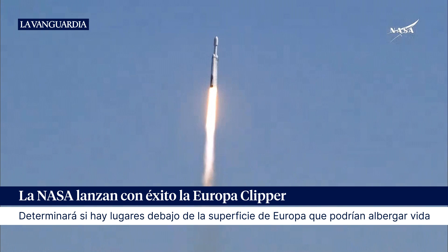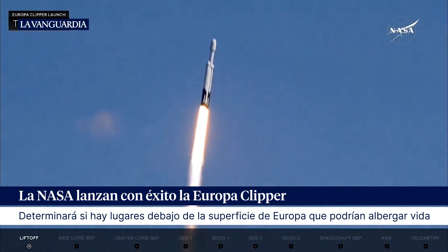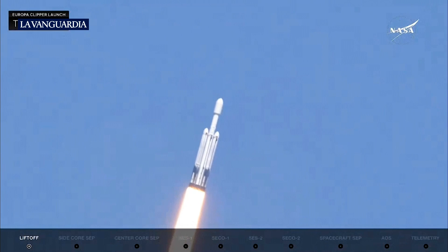Engine chamber pressures are nominal. Chamber pressures are nominal as all 27 Merlin engines look great. The rocket is beginning to roll, putting down 5.1 million pounds of thrust.